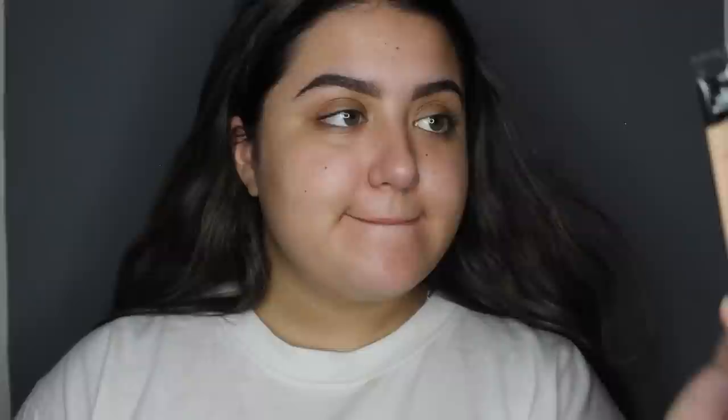We're going to grab this full cover concealer by Makeup Forever. I'll put a bit of that on the back of my hand and I'm just going to use a simple flat concealer brush to carve out my eyebrows.